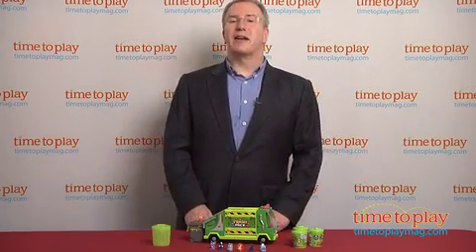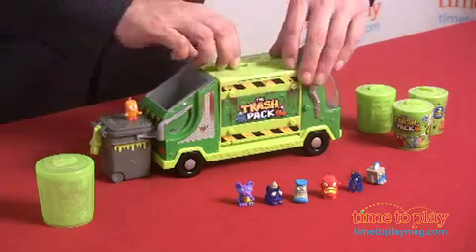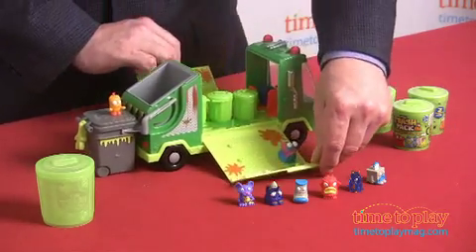Of course, when you're this gross, you've got to have somewhere to go, and what could be better than your very own garbage truck? The Trash Pack garbage truck is a complete collectible storage unit.